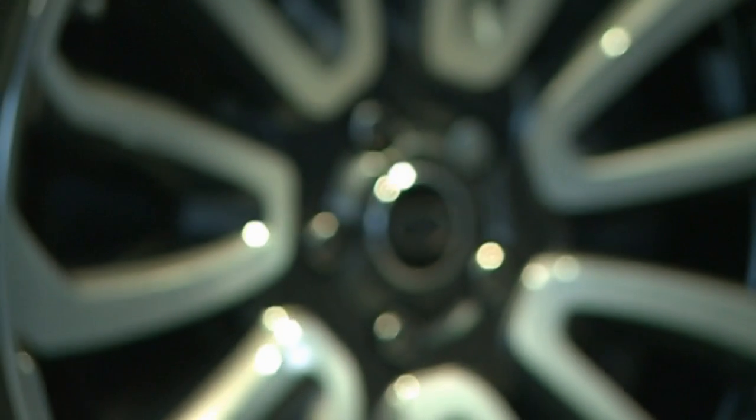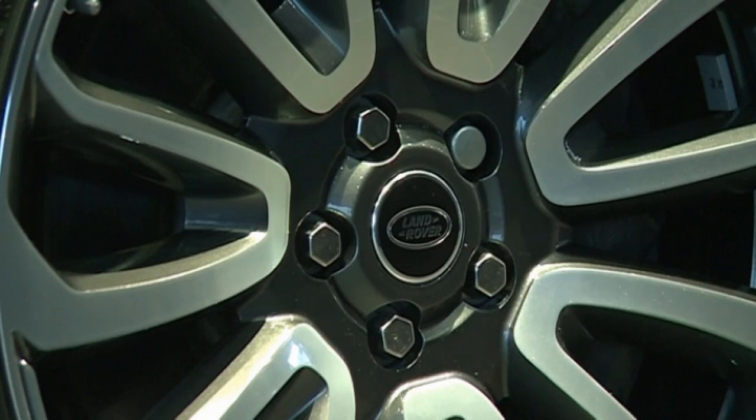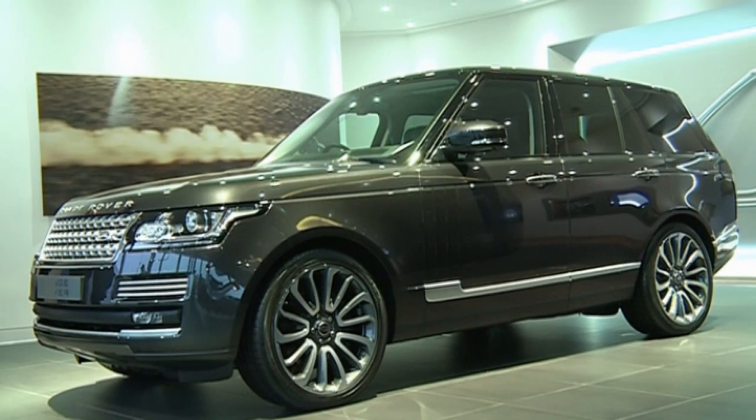Ever wanted to know what a see-through car would look like? Well, you could be in luck as Land Rover has revealed its very own invisible car technology.